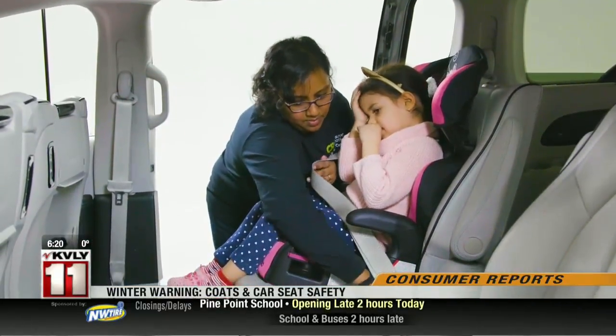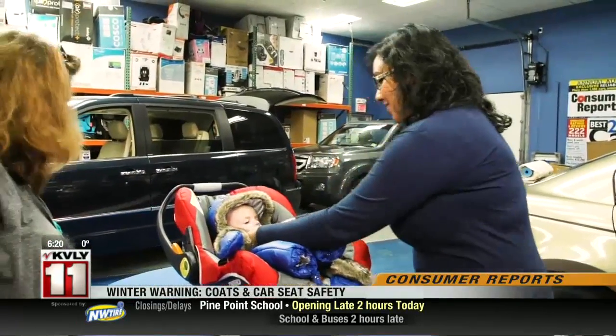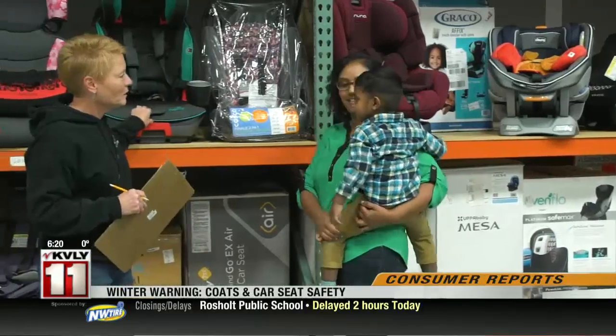Car seat safety is important to Emily Thomas, not only because she has a PhD in pediatric injury biomechanics and serves as a Consumer Reports child passenger safety expert, but also because she's a mom of two-year-old Micah.